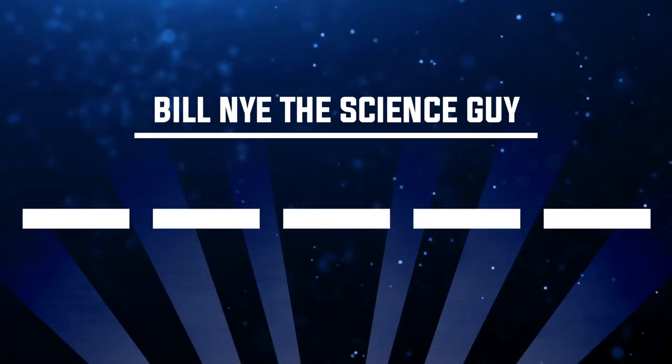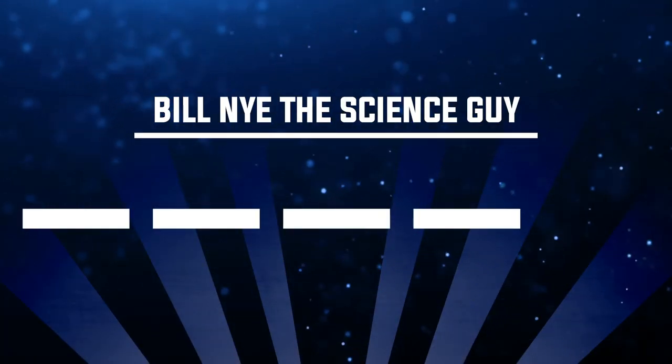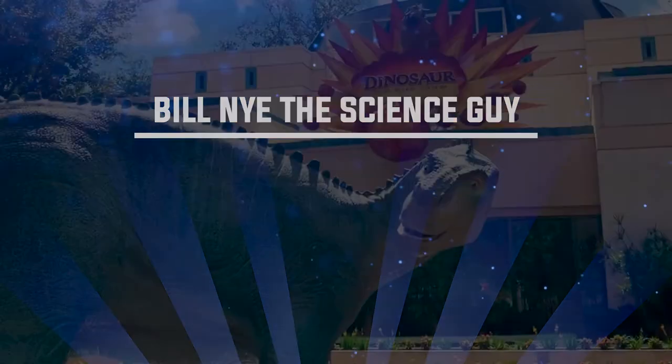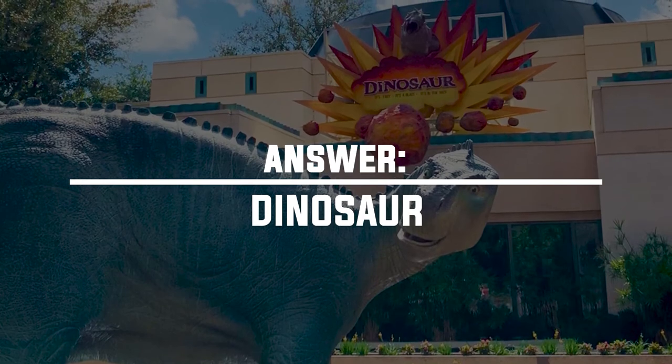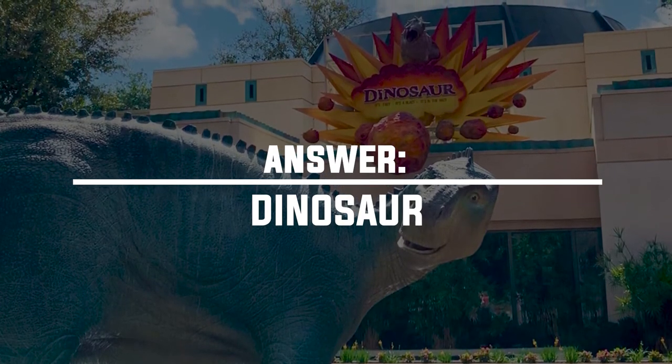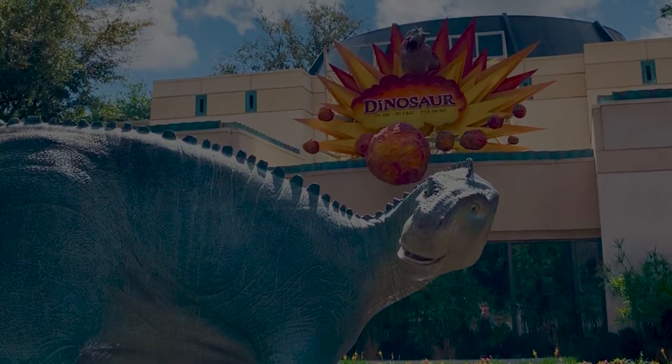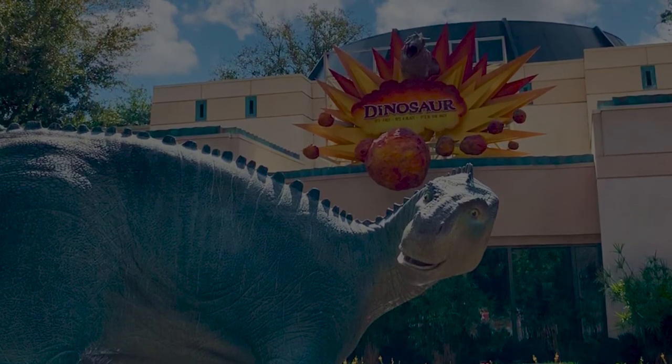Number twenty-two: where might I find Bill Nye the Science Guy? You might have gone to Ellen's Energy Adventure, but remember — current attractions only. The answer is Dinosaur. In the queue for Dinosaur, over the speakers, you'll hear Bill Nye the Science Guy giving you some fun dino facts.